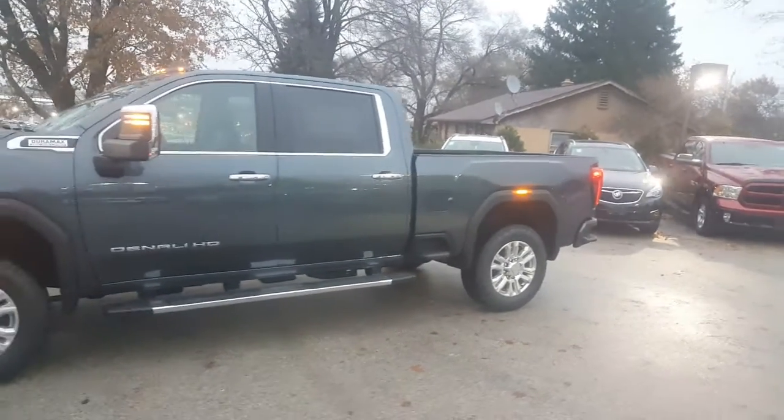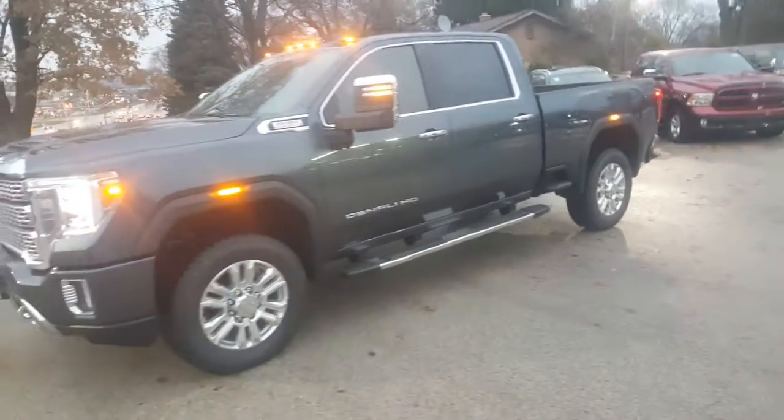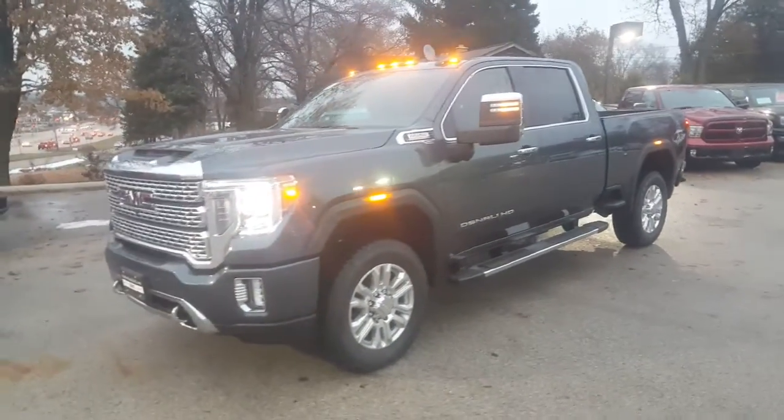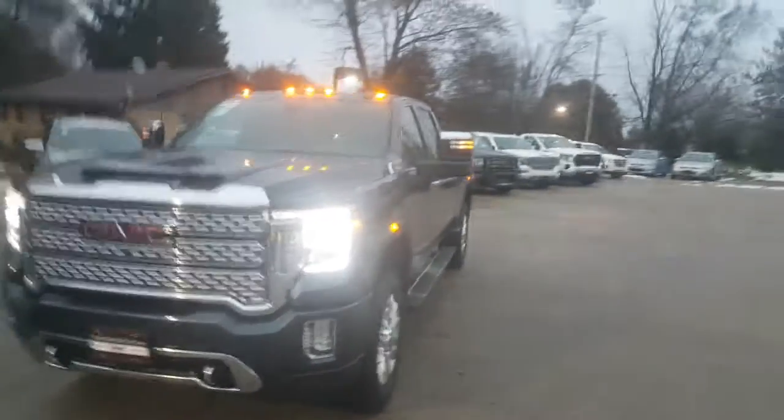Hi Mr. Williamson, Gregory here at Boucher Buick GMC in Waukesha, Wisconsin. Sorry to hear about your daughter — I'll say my prayers out to her. I hope she's doing okay down there in Fort Worth, Texas.